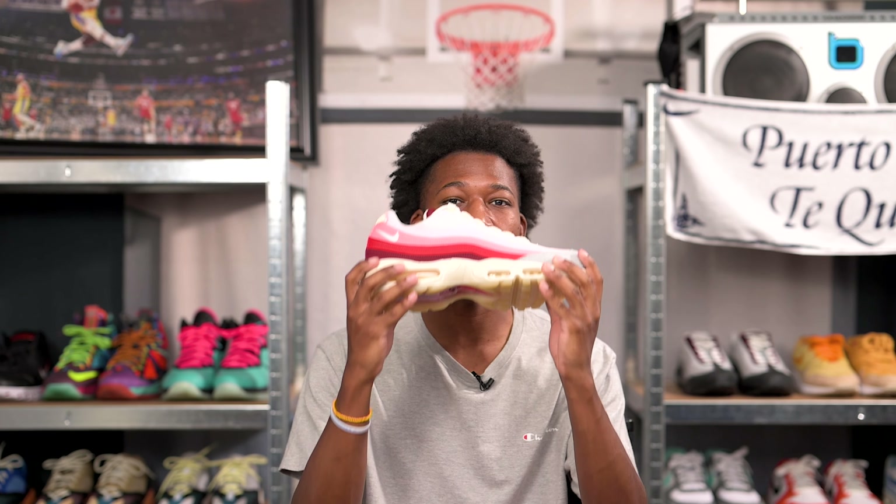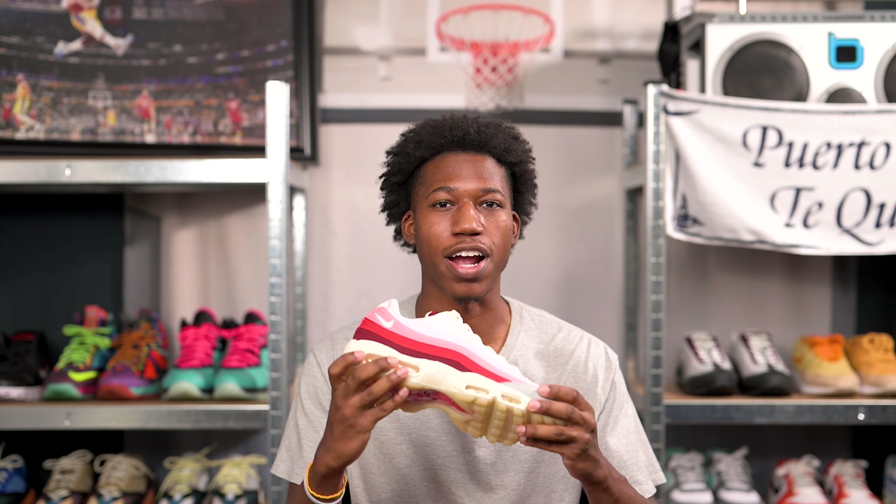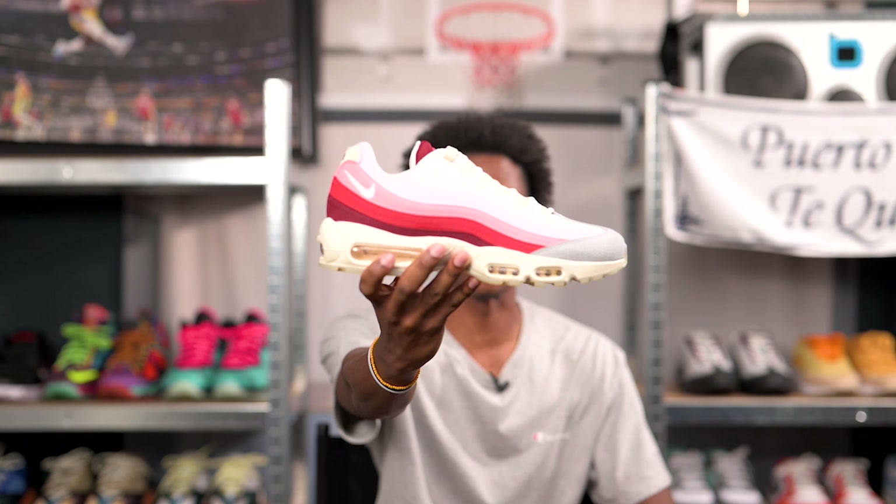Every so often, Nike drops what I like to call a GR gem. In my own definition, a GR gem is a sneaker that has little to no marketing or promotion, is not a collaboration, and you can walk right into any retailer and purchase these with no hassle. This sneaker checks all three of those boxes, and I think these are going to be a classic in the foreseeable future. My name is Chris Young, and today we're going to be reviewing the Air Max 95 Quick Strike in the Anatomy of Air colorway.